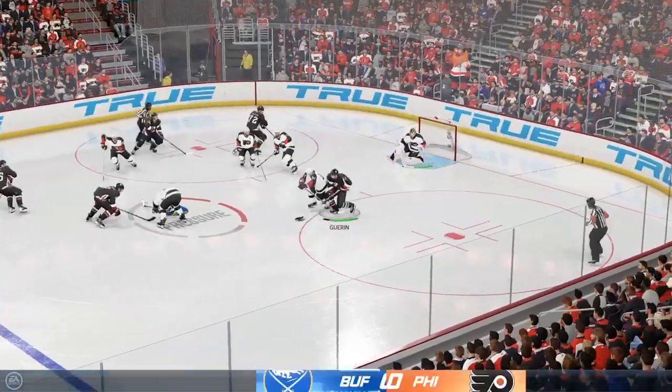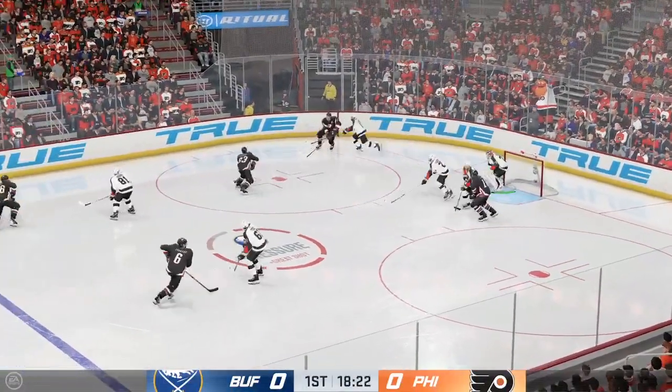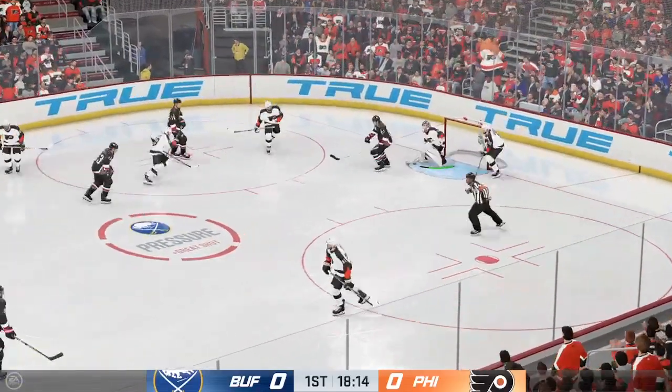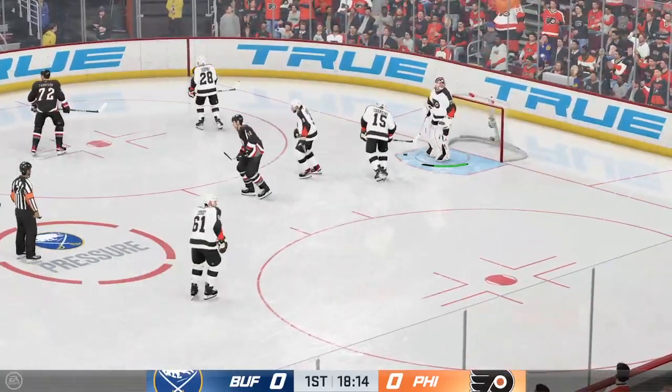Buffalo's won it now, they'll go on the attack. Cuts into the paint, blocked away by Hart. Even though goaltenders get set in their butterfly positioning, they still have to be agile and be able to move across their crease. Right there, that's evidence of it — and with that, a beautiful save.